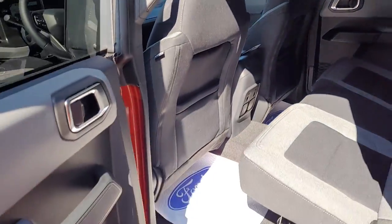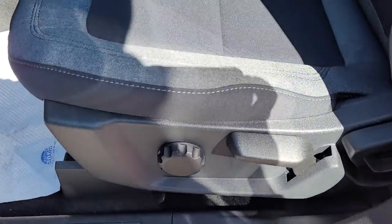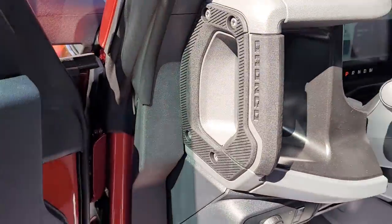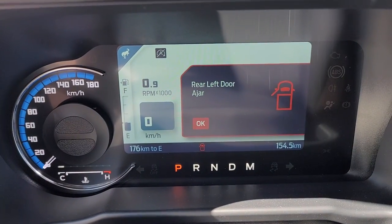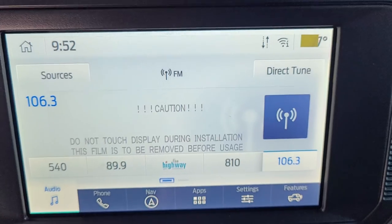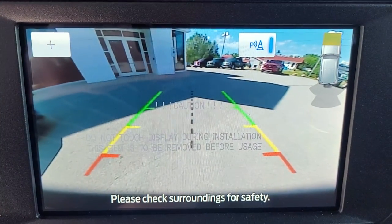Dark cloth interior. It's the soft top. Heated front seats, steering wheel controls, voice activated systems. Nice big digital dash with an analog speedometer. 8-inch touchscreen monitor with navigation and backup camera and sensors.